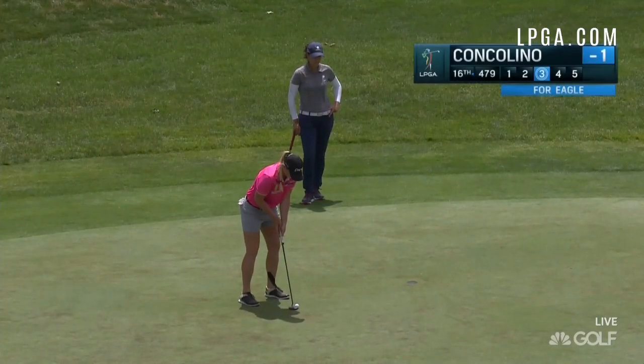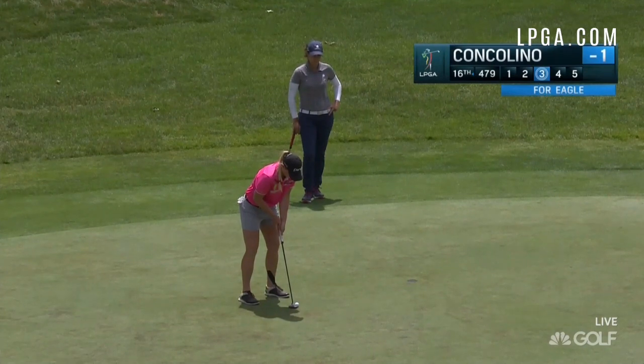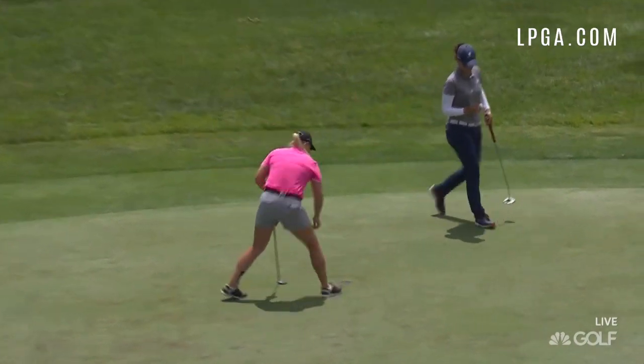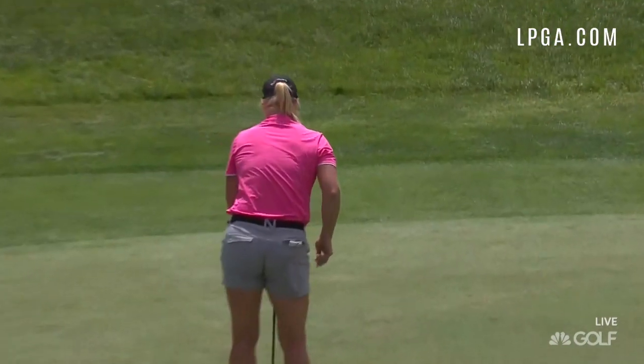Jackie Concolino found the 479-yard par 5 16th in two shots and ran in this putt for an eagle. She would wrap up her round with a 3 under 69.